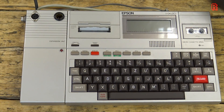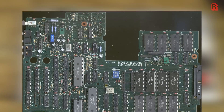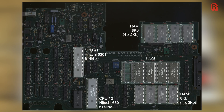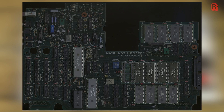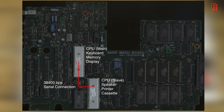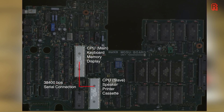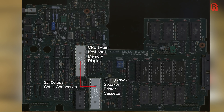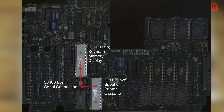It's powered by two Hitachi 6301 CPUs running at 614kHz each — yes, that's kHz and not megahertz — with 16KB of RAM fitted as standard, expandable to 32K, as well as 32K of ROM expandable to 72K. The first laptop did have dual CPUs, but it wasn't a multi-core monster; duties were simply split between the master and the slave CPUs, and they communicated over a 38,400 baud serial connection.